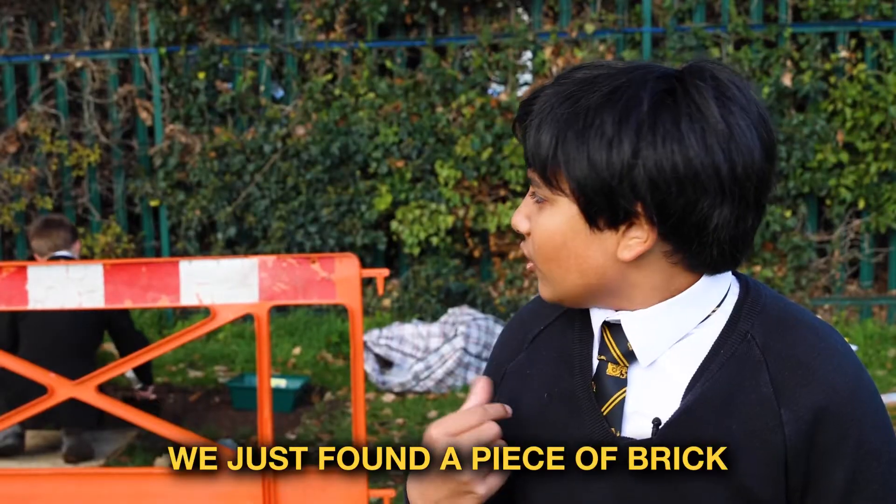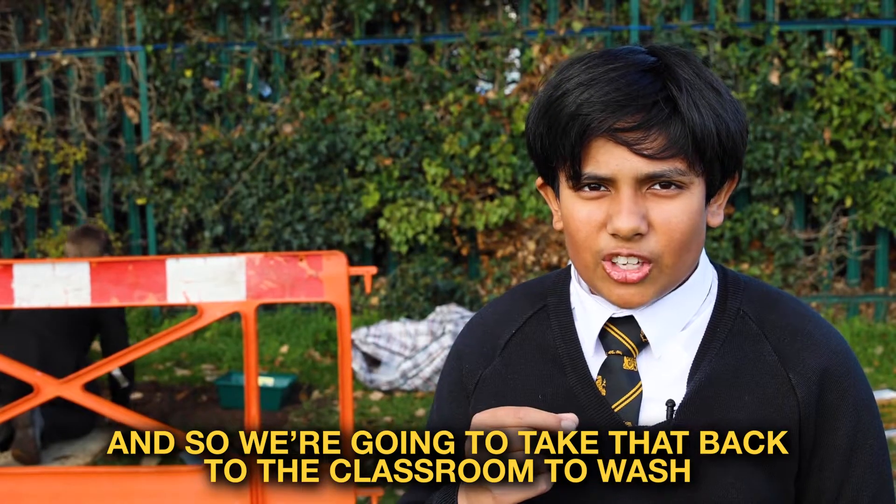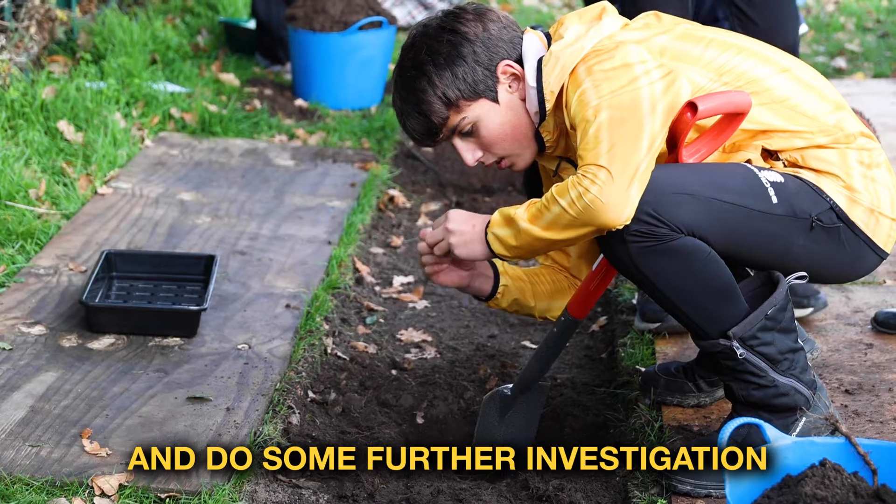We just found a piece of brick. Not sure exactly whether it's brick, so we're going to take that back to the classroom to wash and do some further investigation.